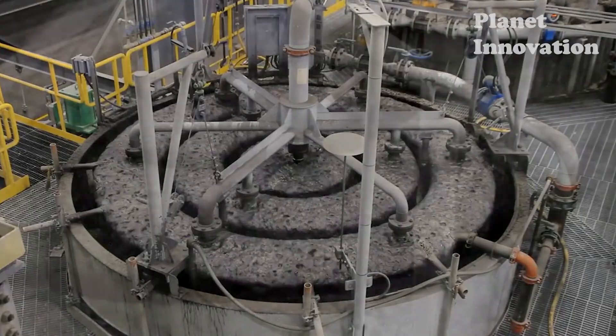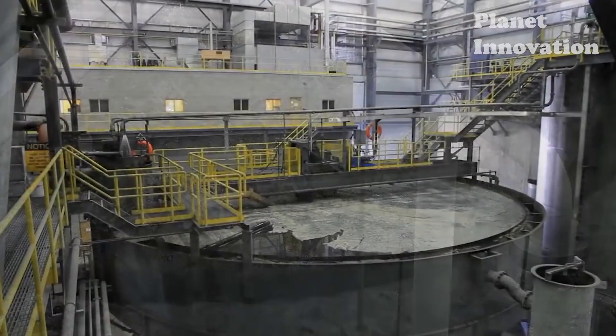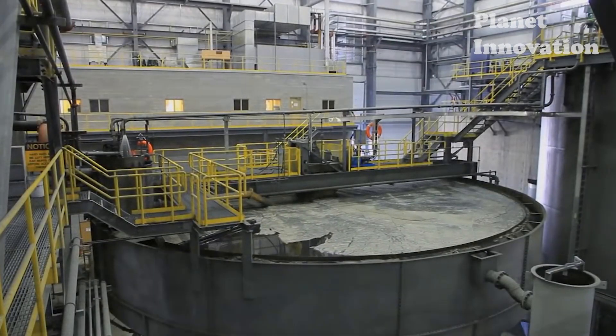This copper concentrate is passed through a thickener to remove as much water as possible. Then during filtration, some of the remaining moisture is removed so that it ends up containing an average of only 10% moisture.